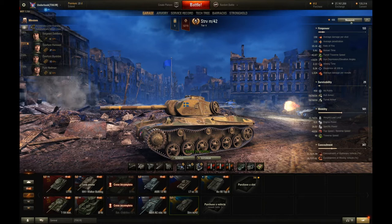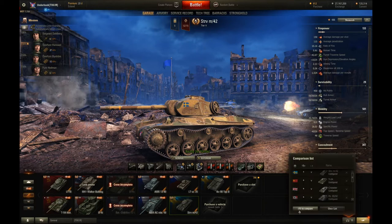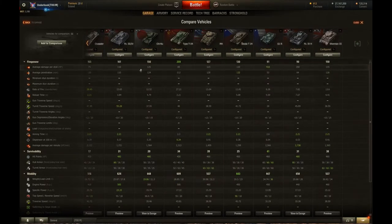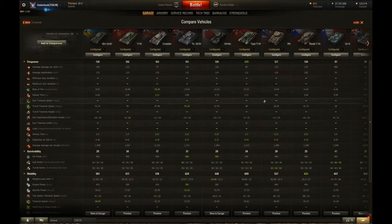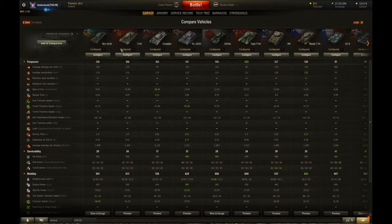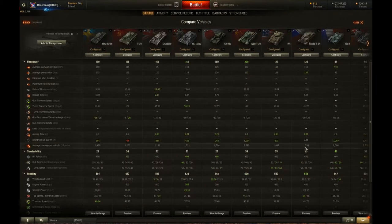Let's compare this tank to the other tanks in its class. I haven't put the premium tanks in — if you're on Tier 5 mediums, there are a lot of premiums. I think in the German tank tree alone there are like five Tier 5 medium premium tanks. So this is just the standard ones, and there's enough of those anyway.